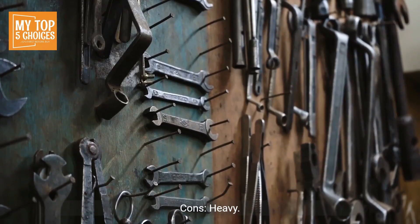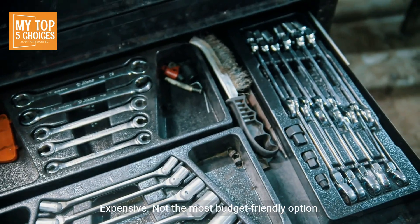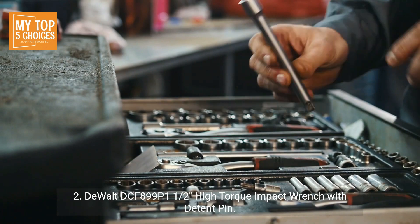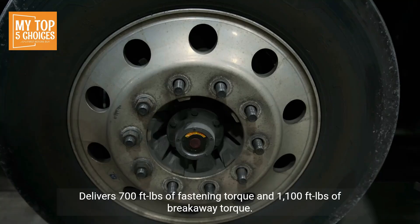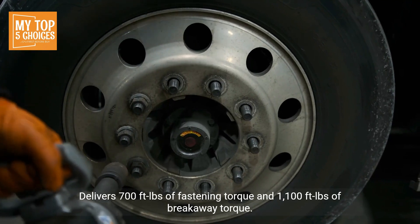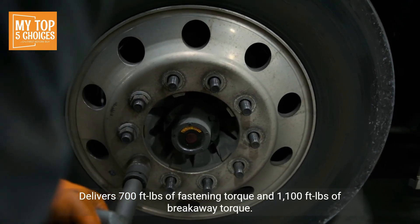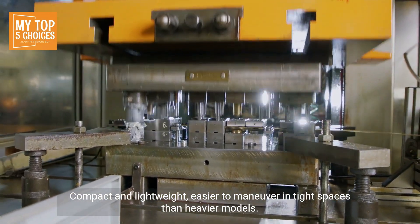Cons: Heavy — can be tiring to use for extended periods. Expensive — not the most budget-friendly option. Number two: DeWalt DCF899P1 1/2-inch high torque impact wrench with detent pin. Pros: Powerful — delivers 700 ft-lbs of fastening torque and 1,100 ft-lbs of breakaway torque, tackling most tasks. Compact and lightweight, easier to maneuver in tight spaces than heavier models.